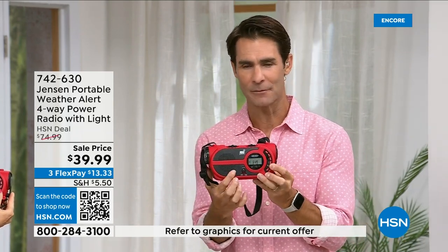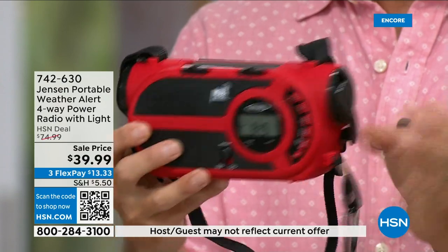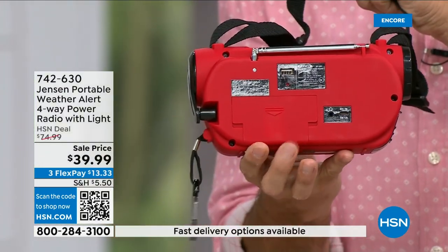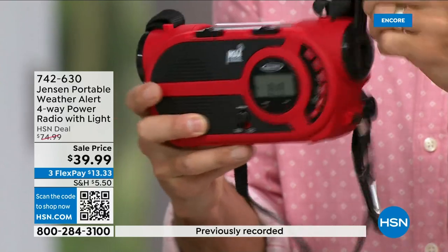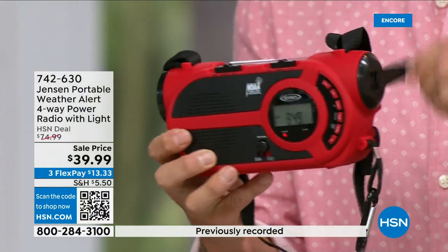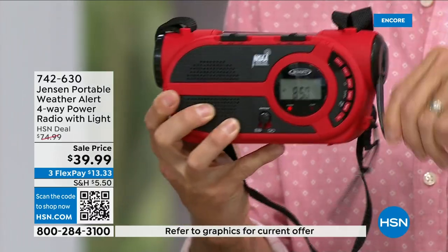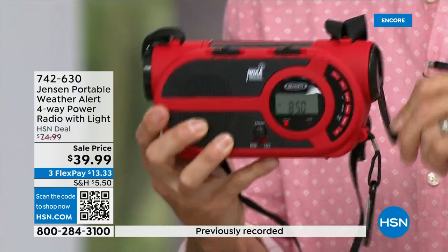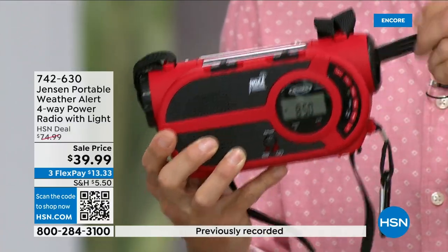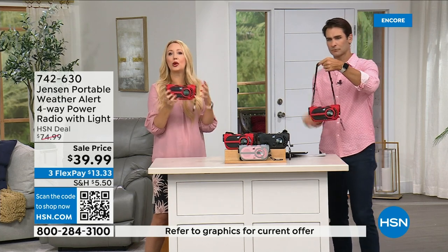You can listen to your favorite game or music, and then in case of emergency you're already connected. At the back are the battery compartment and the built-in battery. If batteries run out, use the solar panel on top. Here's the hand crank — I'm recharging that internal battery right now, it's people-powered. You can see the red light below the LCD screen illuminating during hand-crank charging. Four different ways to power: built-in rechargeable battery, three double-A batteries, solar panel, or hand crank.